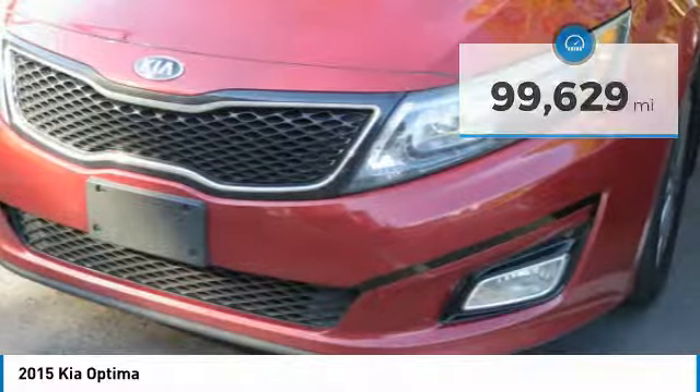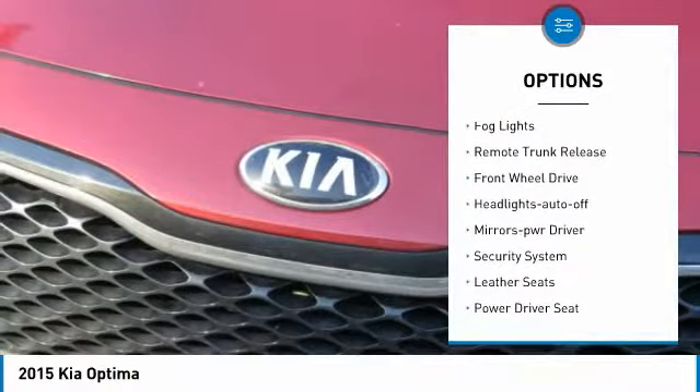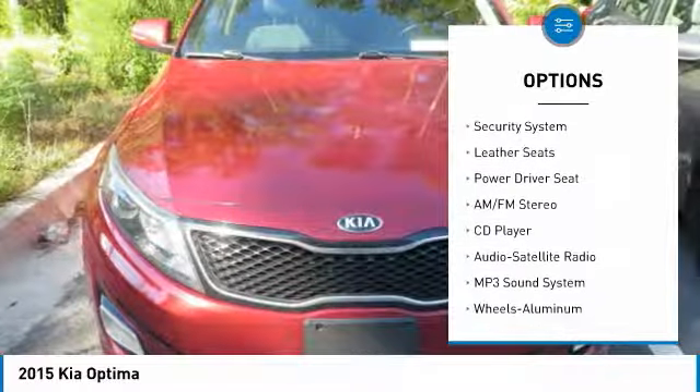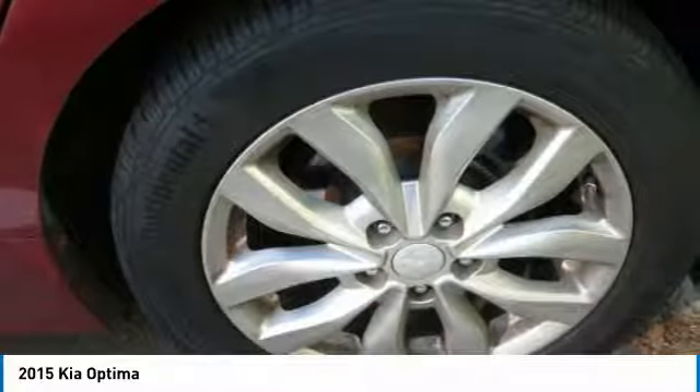Here are some of this vehicle's great options: heated side mirrors, traction control, intermittent wipers, remote keyless entry, fog lights, remote trunk release, FWD, headlights auto off, mirror memory, and security system.